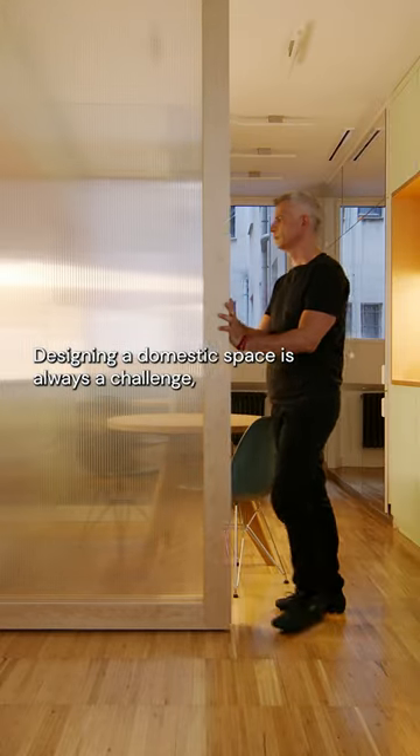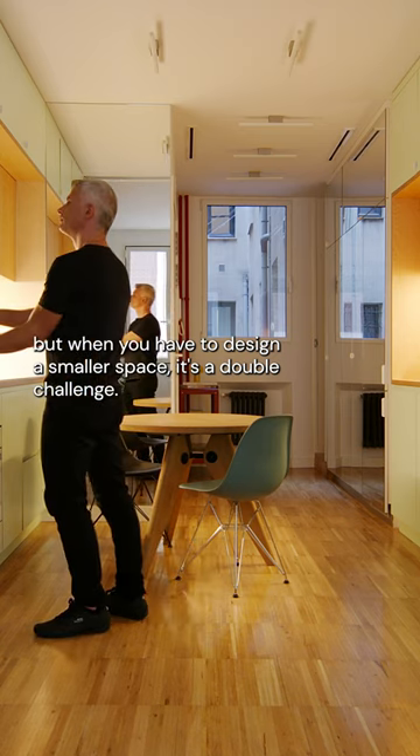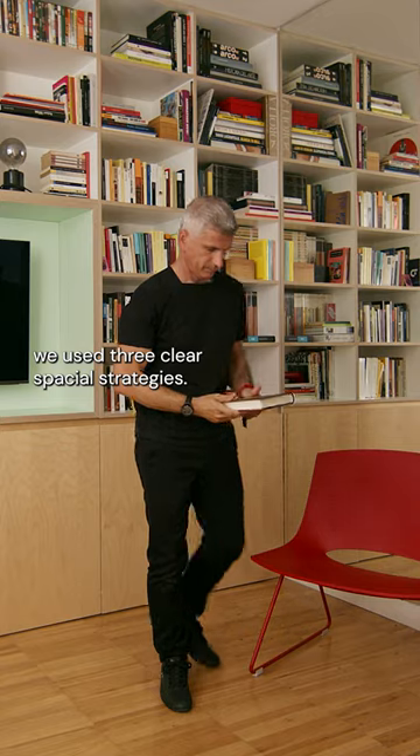Designing a domestic space is always a challenge, but when you have to design a small space, it's a double challenge. In Menta House, we use three clear spatial strategies.